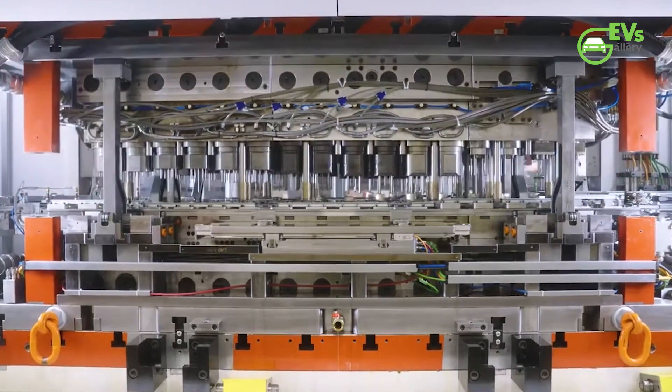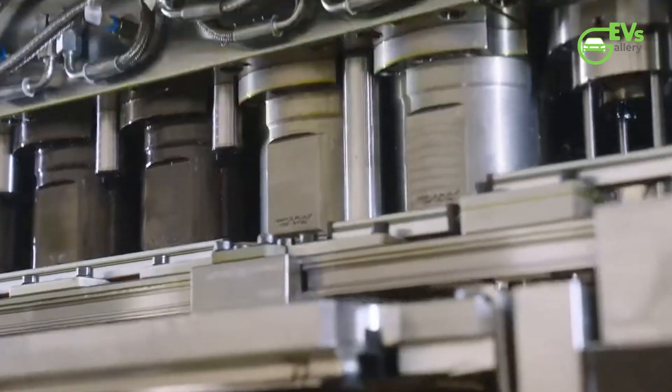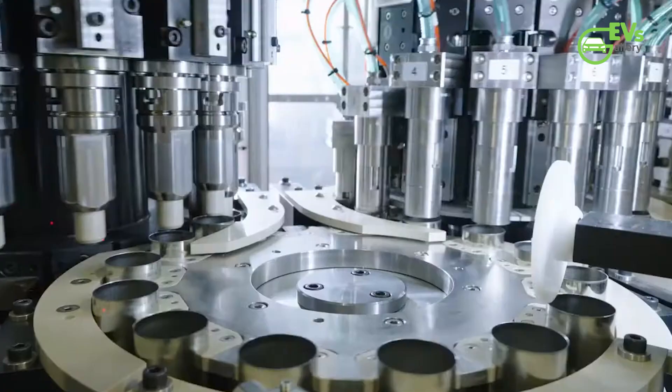Four years later, Tesla has reached a critical point in its journey, having produced its 100 millionth 4,680 cell in just 101 days after surpassing the 50 million mark earlier this year.